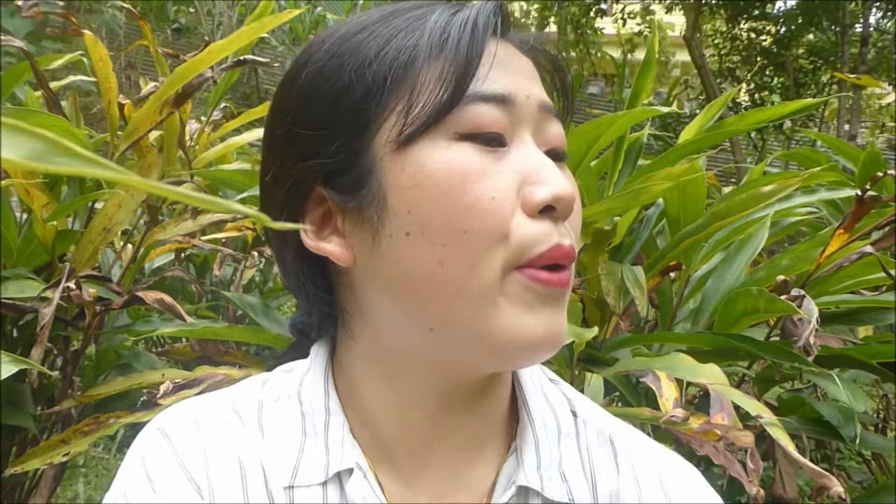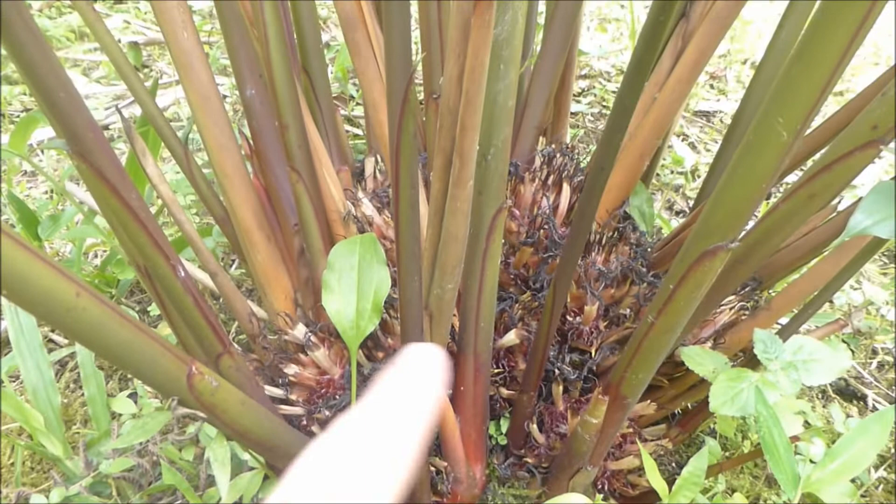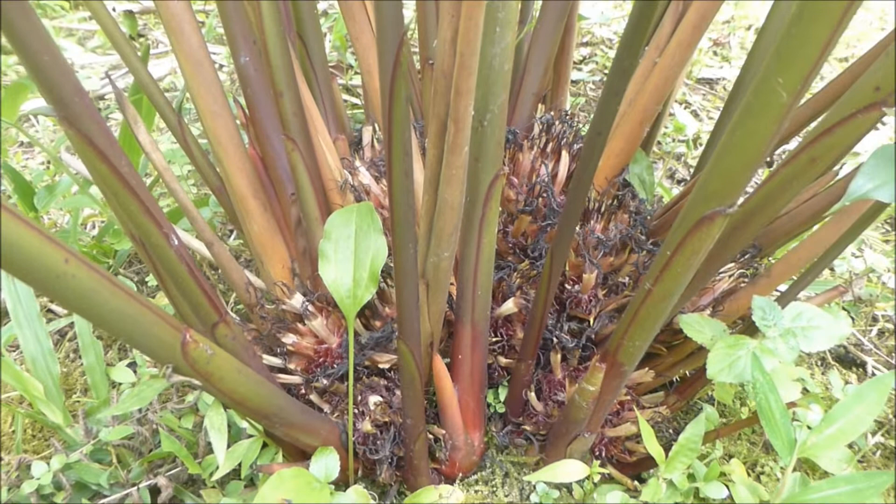Now let's see what we have down here. This is what the cardamom looks like — it actually grows here. My mom told me that by the month of August they ripen, but right now we cannot touch them. And here we also have a hibiscus plant.